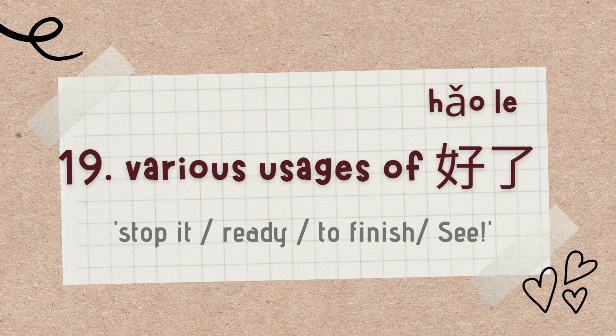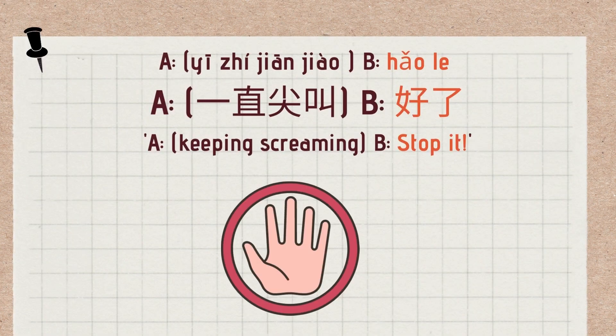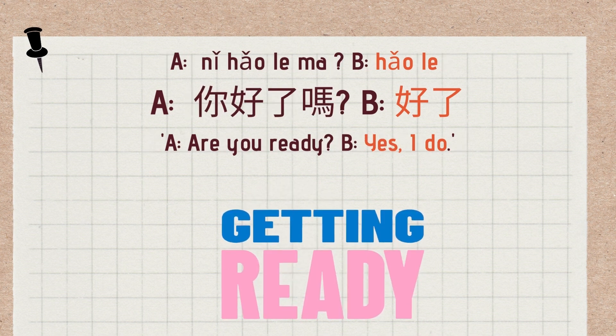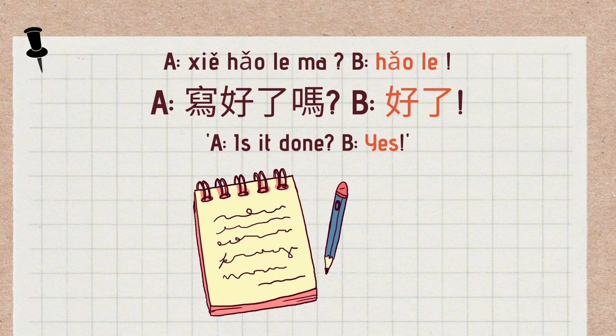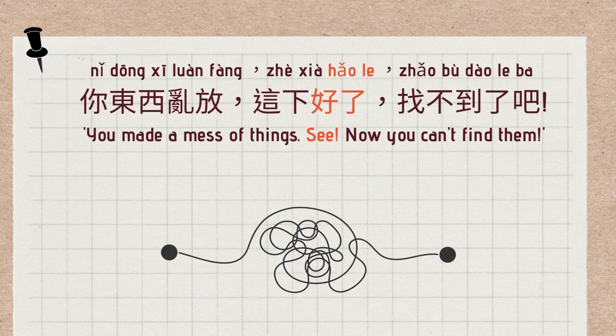The 19th use involves 好了. 好了 can be used to indicate: 'stop it,' 'ready,' 'finished,' or a sarcastic 'C' (consequence). Example of 'stop it': if speaker A keeps screaming, speaker B says 好了 to ask them to stop. Dialogue for 'ready': A asks 你好了吗? (Are you ready?) B says 好了 (Yes). For 'finished': A asks 写好了吗? (Is it done?) B says 好了 (Yes). Sarcastic use: 你东西乱放，这下好了，找不到了吧? — You made a mess of things; now you can't find them.